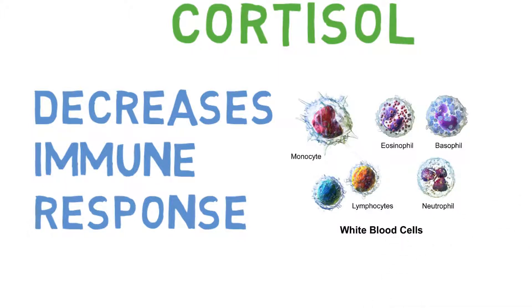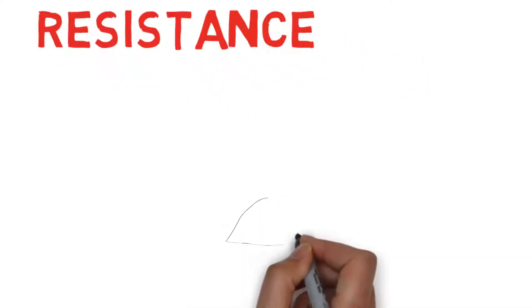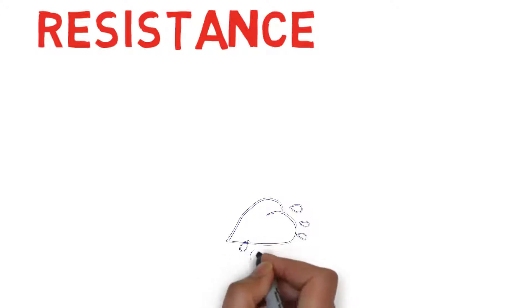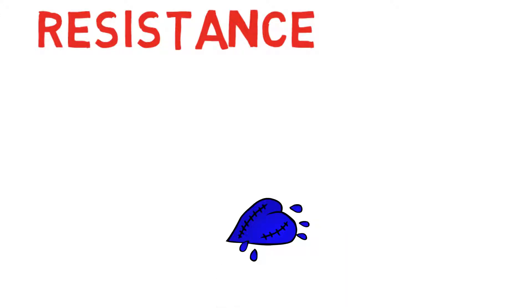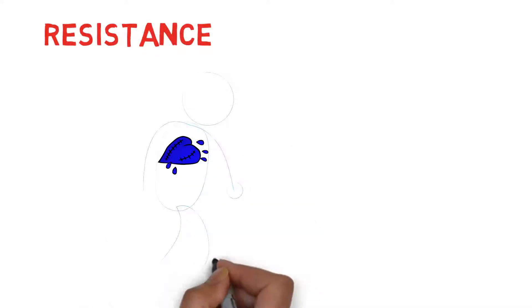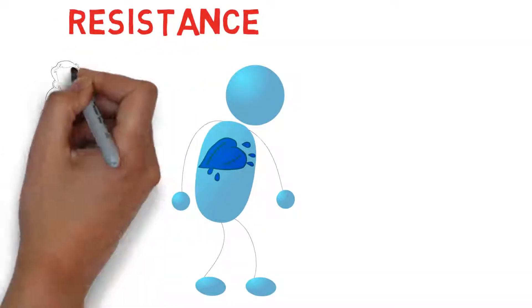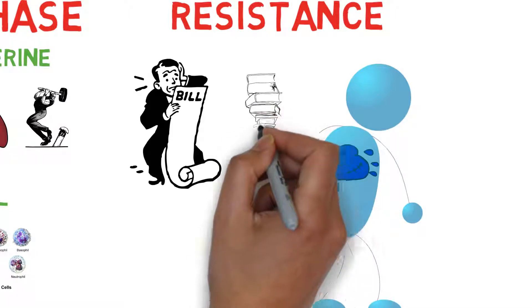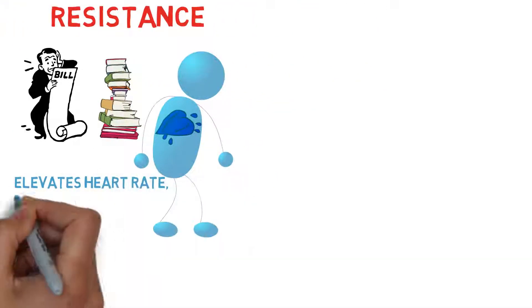Moving on to the second stage, known as the resistance phase. The release of epinephrine and cortisol can continue for long periods of time in response to long-term stressors. In our modern lives, there are many potential sources of long-term stress, such as a difficult relationship or financial insecurity, a difficult job, or an illness in the family. During the resistance phase, the individual is releasing large quantities of these stress hormones over a prolonged period of time. The consequence is that blood pressure is constantly elevated, heart rate is constantly elevated, muscle tension is elevated, blood sugar levels are irregular, and the immune system is suppressed.